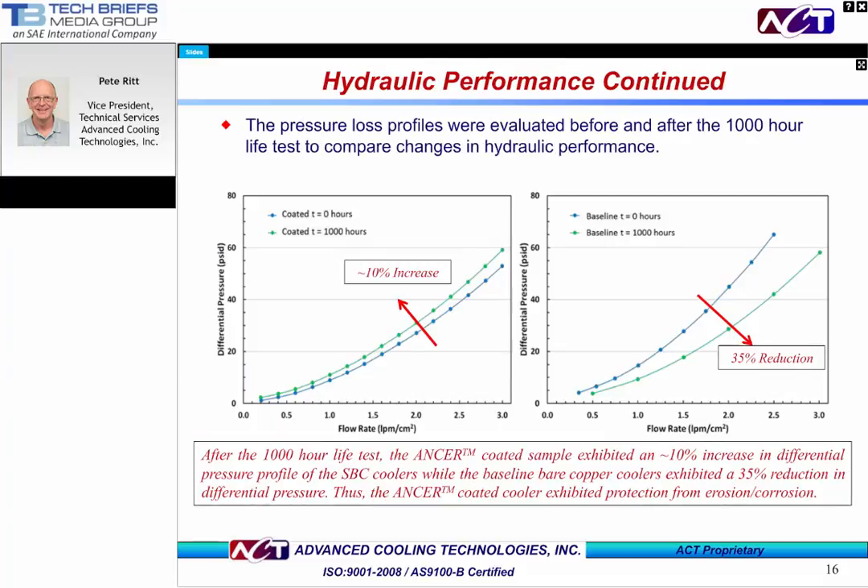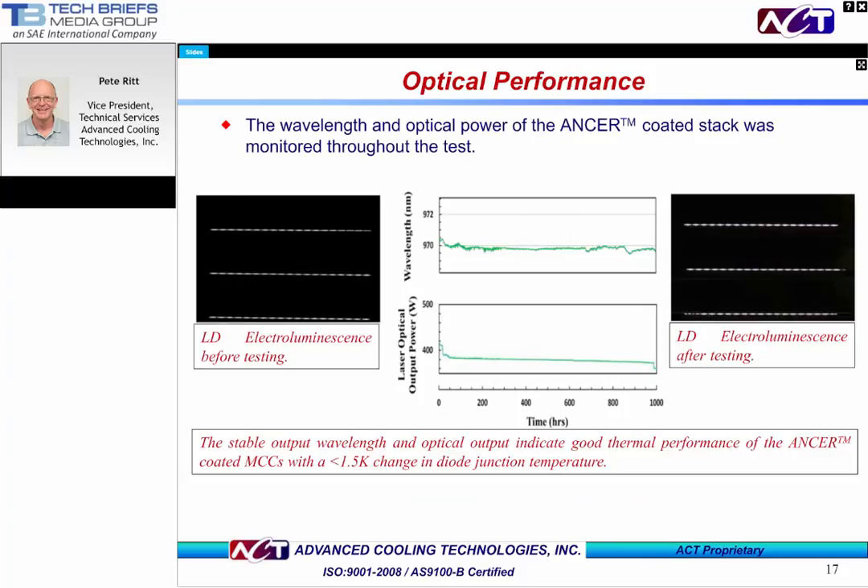Here we see results in hydraulic performance after 1,000 hours. The ANSWER coating showed a 10 percent increase in hydraulic performance over this period, while the uncoated sample exhibited a substantial 35 percent increase in differential pressure. This is clear indication that the ANSWER coating is providing protection from erosion and corrosion. The output wavelength and optical performance of the laser stack with the ANSWER-coated MCCs were monitored during this time as well. Both the wavelength and the optical power were essentially constant. The ANSWER-coated stack exhibited less than 0.5 nanometer change in wavelength, which equates to less than 1.5 degree Kelvin change in junction temperature. To help calibrate, a 3 degree Kelvin change in temperature equals 1 nanometer wavelength shift. Note also that the electroluminescence from the laser diodes is unchanged after 1,000 hours.